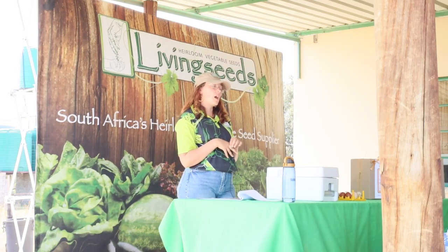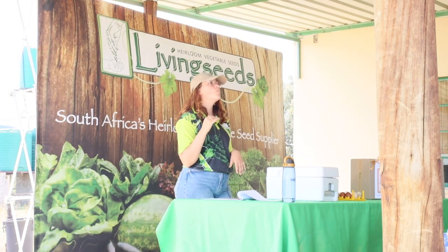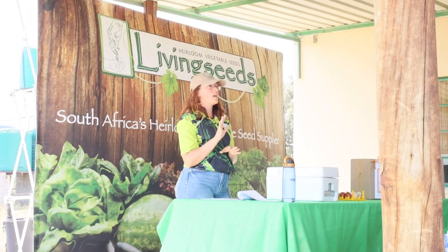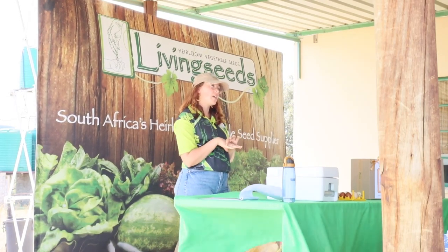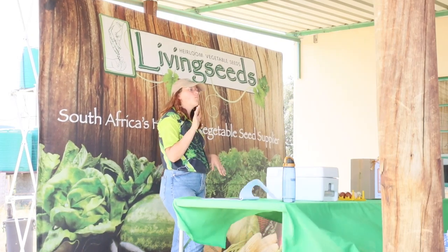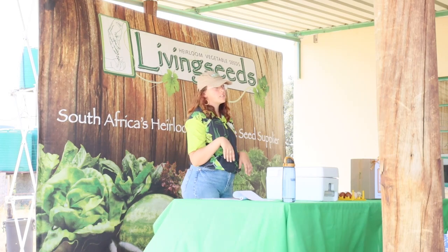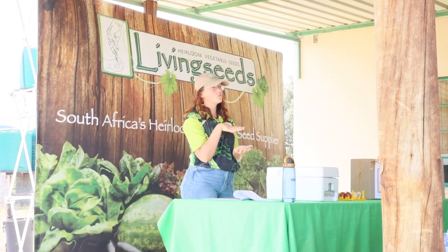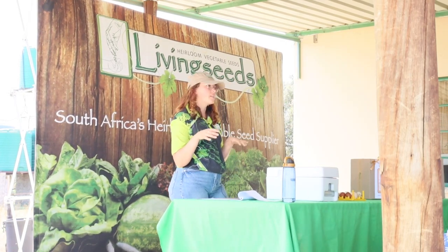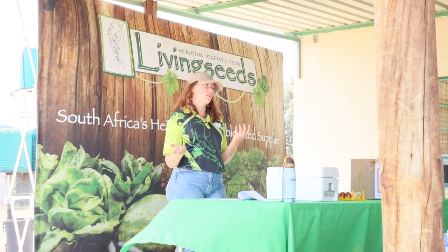The nice thing about Bantams is they will do very minimal damage to your plants and will mostly do pest control. We have two Bantams with feathered feet — the Silkies and the Booted Bantam — and with the feathered feet they'll do less damage with scratching and walking. The Polish and the Zebra Bantams don't have feathered feet, but because they're so small they won't do quite as much damage to your plants anyway.